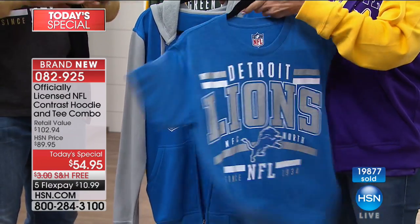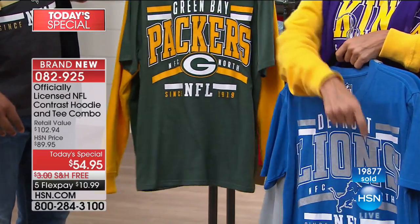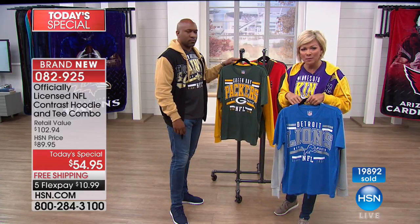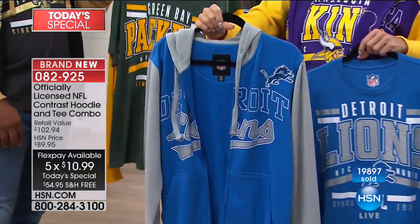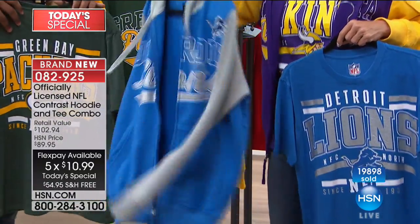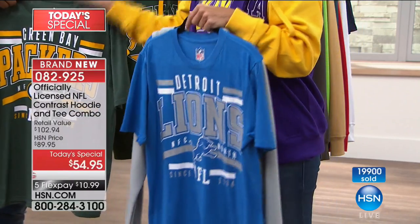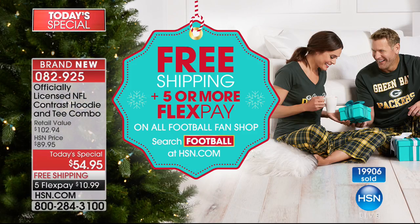Don't wait — we have this hour and the next to do this presentation, and then that's it. We're at almost 20,000 of these sold. We bring in what we hope will last from midnight to midnight — sometimes that happens, most times it doesn't. Tomorrow you'd have to pay around $89 to get the same duo. Right now the hoodie alone is over $62 on our website, but you're getting it for $54.95 with free shipping, plus five flex on everything in our football category tonight.